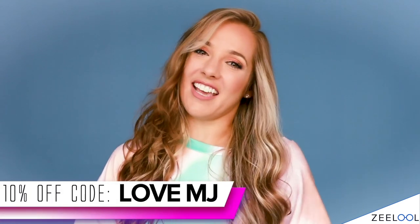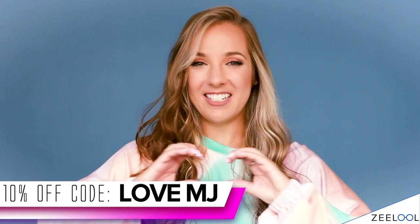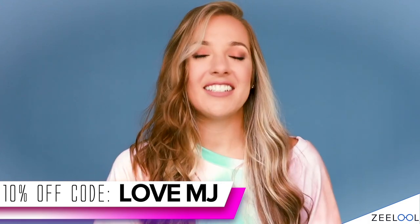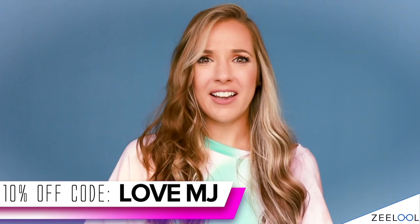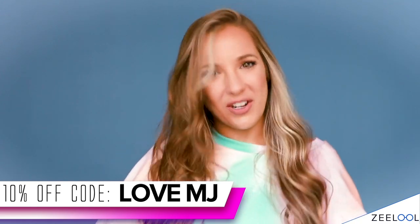I've already decided, I'm doing it. I am going to show you six new pairs of glasses from Zlul. And do not forget, if you want some, don't forget to use my code — it's LOVEMJ, L-O-V-E-M-J — because I love you and you can get a big discount. Let's stop talking and do some fashion show extravaganza-ing.